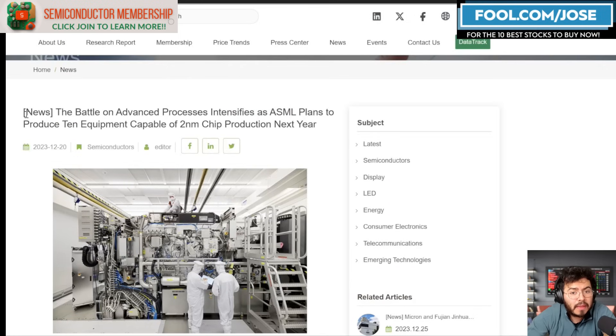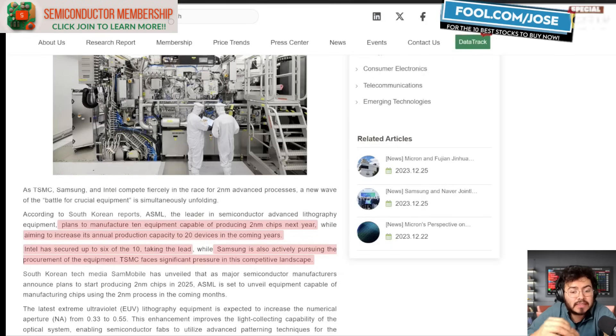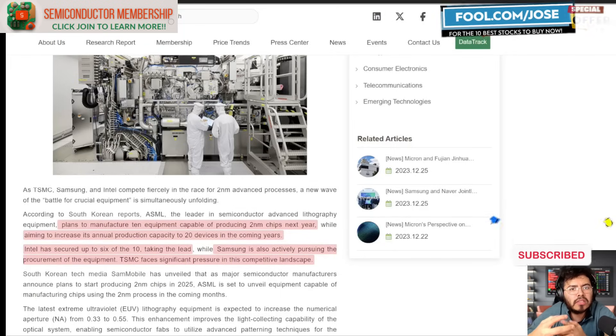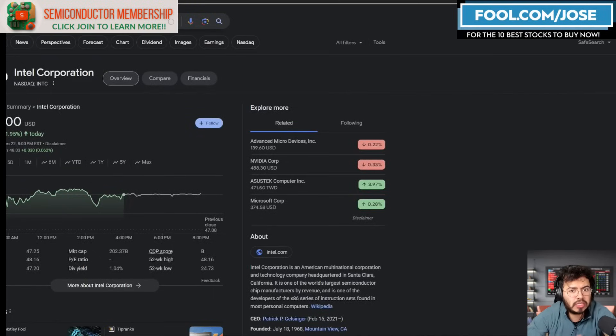Continuing with Intel and ASML: a report by TrendForce mentions that in 2024, ASML is planning on shipping roughly only 10 of these machines, and they are expecting to increase annual production capacity to 20 in the coming years. That really showcases just how hard it is to make these machines — if a giant like ASML can only make 10 next year and scaling up only gets them to 20, it showcases the true magnificence and how much of an art it is to make these machines.